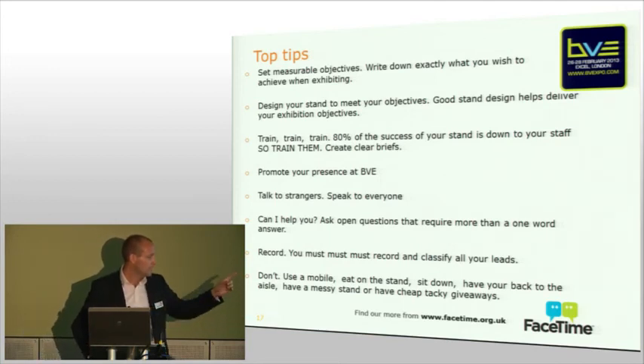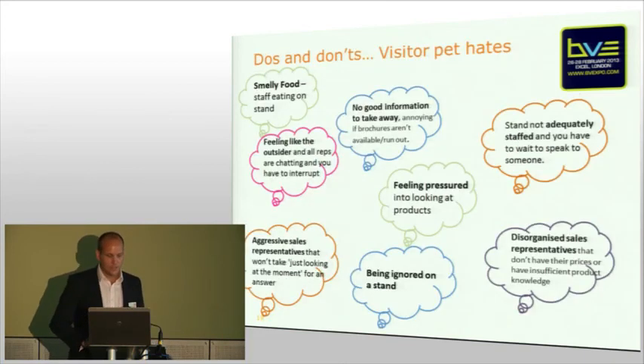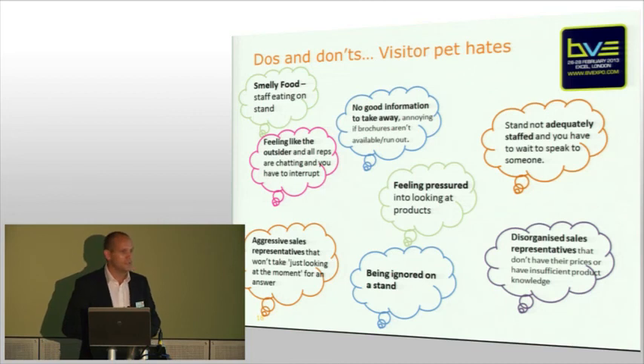Just as a point of reference, FaceTime — the logo you see at the bottom — is the marketing element of the AEO, which is the Association of Event Organisers, the trade association that represents us as exhibition organisers. They've got some fantastic tips; these are just a few, but I really recommend you go onto their website and spend an hour reading some of the literature they have. They've got some really great case studies showing great examples of how you can maximise the time and investment you've made to make BVE a fantastic success.